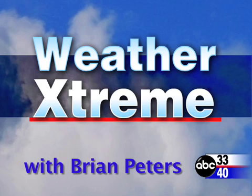Hi, you've clicked on the Weather Extreme video. I'm ABC 3340 meteorologist Brian Peters with you for this March the 1st edition.